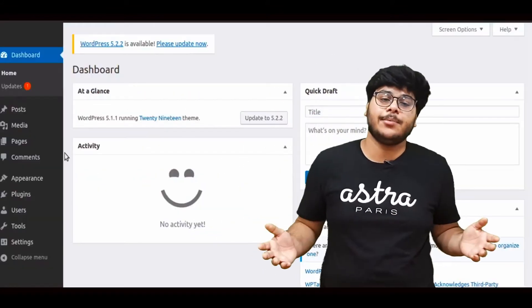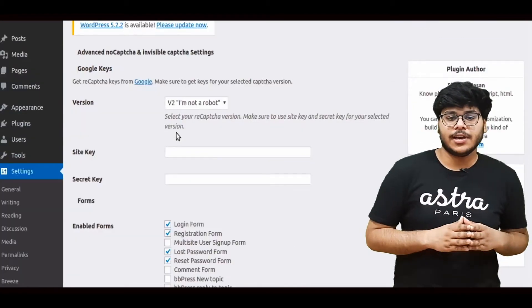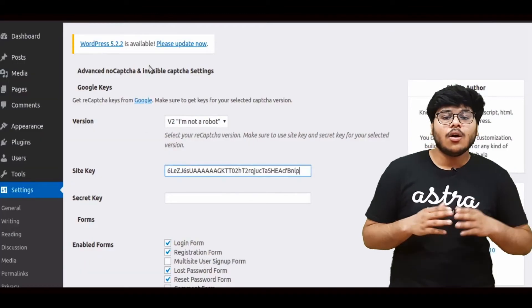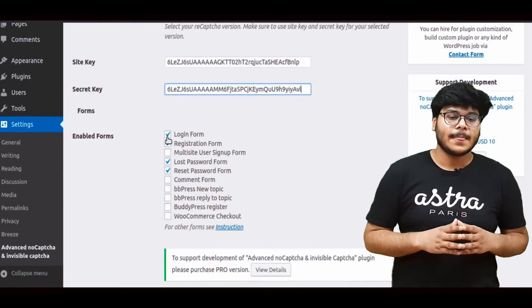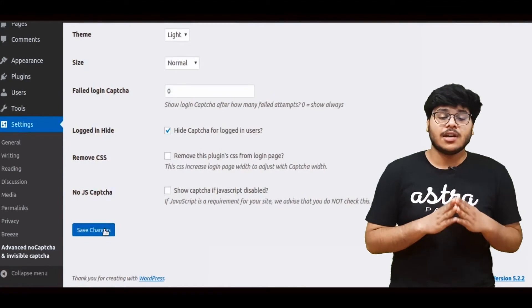Brute-forcing usernames and passwords is a common way attackers use to hack a website. You can use CAPTCHA to prevent brute-forcing attempts, and this can easily be done using a plugin. We'll use the Advanced noCaptcha and Invisible plugin versions 2 and 3. You'll need a site key and a secret key, which you can get by going to the provided link or simply searching Google CAPTCHA. Enter your site details and it will generate the keys. Put those keys into the plugin and select the places you want to enable CAPTCHA verification.